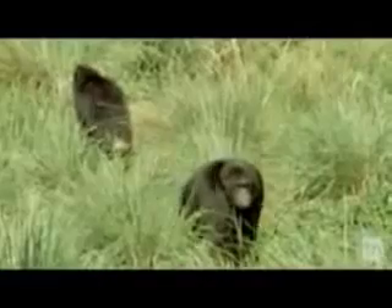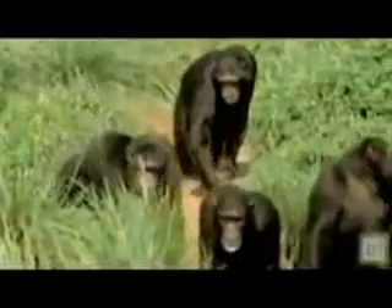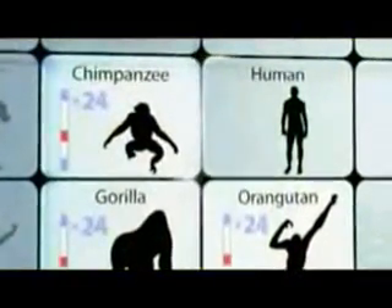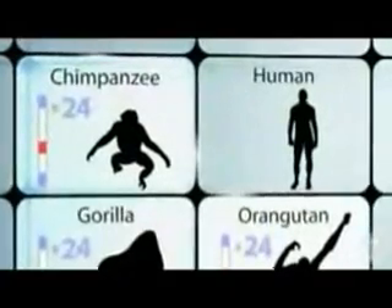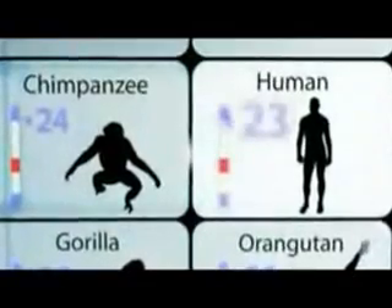The cells of all great apes — like chimpanzees, gorillas, and orangutans — contain 24 pairs of chromosomes. If humans share a common ancestor with apes, you'd expect us to have the same number. But surprisingly, human cells contain only 23 pairs.